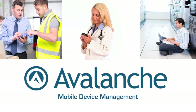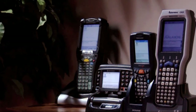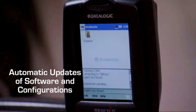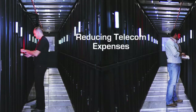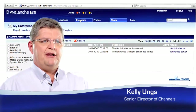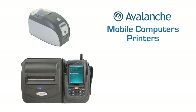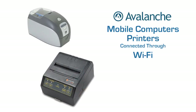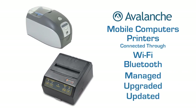Wavelink Avalanche started the whole industry of updating mobile devices wirelessly. One of the key values Avalanche delivers is reducing the total cost of ownership of mobile devices — through automatic updates of software and configurations, remote troubleshooting of problem devices, and reducing telecom expenses. Not only mobile computers with Wi-Fi, but also printers and other devices connected via Wi-Fi or Bluetooth can be managed and updated through the Avalanche console.